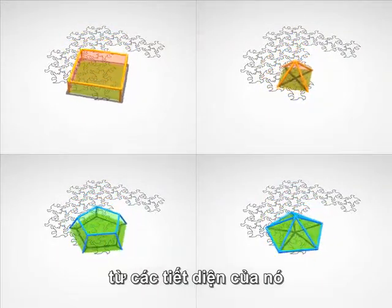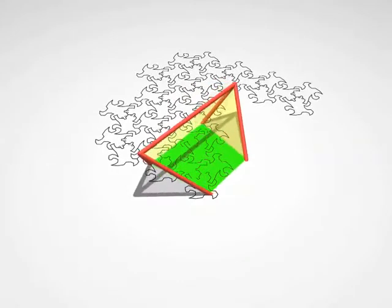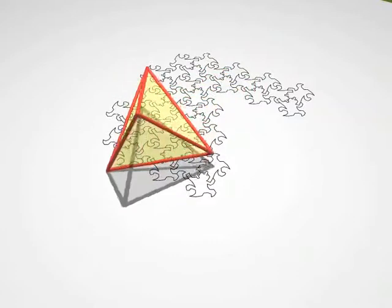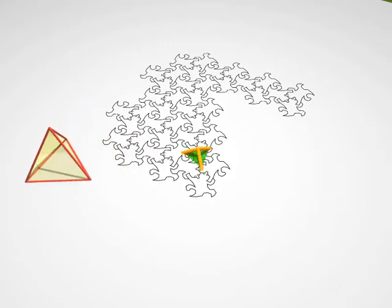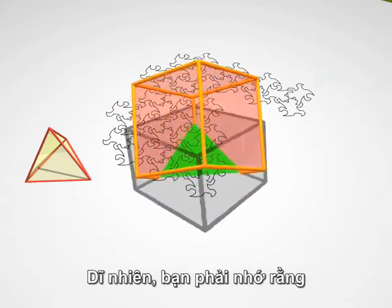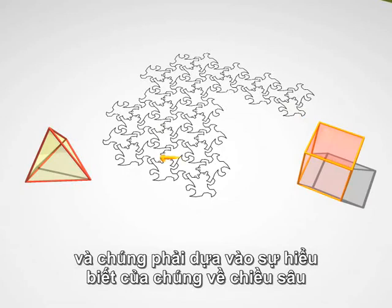A tetrahedron. And now? It was a cube. Of course, you have to remember that these lizards don't have the same perspective that we have. All they see is a sequence of polygons, and they'll have to develop an understanding of depth in order to fully appreciate the shape of the body.